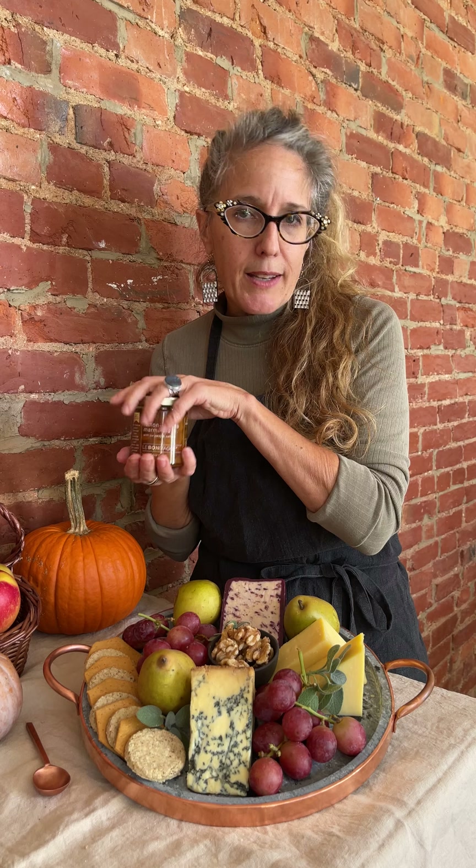On the side, chutney — or you could use apple butter. And again, this would be great with a spirit, hard cider, or even a black tea.